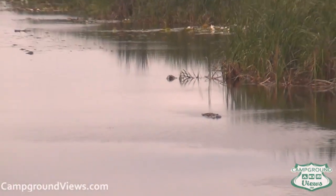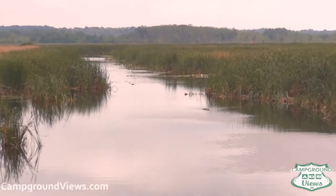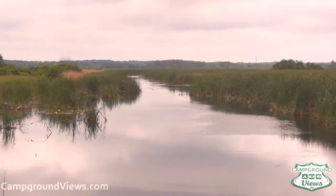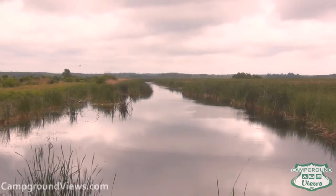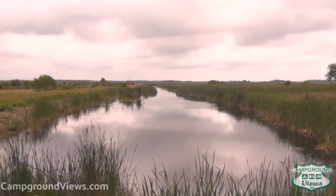So that's it for our tour of Tybee Island and the Savannah area. There are great RV parks and campgrounds in the area — we invite you to campgroundviews.com to find them and see them. For this week, this is Mark Kepp with campgroundviews.com. See you again next week in our video series. Goodbye.